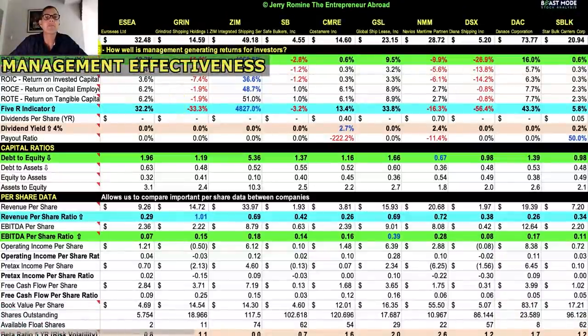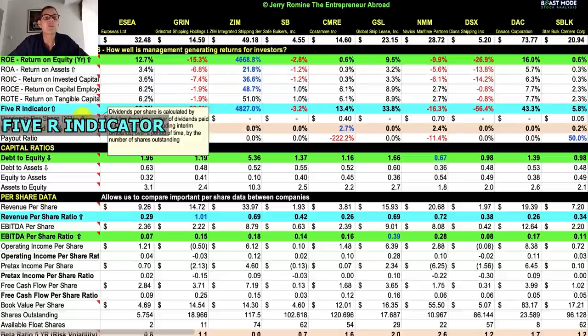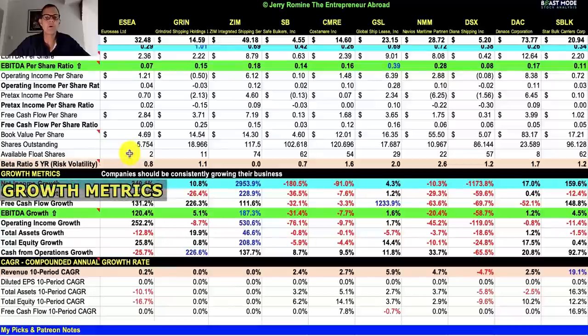Our next section is management effectiveness, which tells us how well management is generating returns for investors. If you're swing trading this doesn't mean too much, but for long-term investors I love to look at return on equity. I also use my 5R indicator, which sums up the totals of all the different return-on metrics. The clear winner is ZIM Integrated Shipping — return on equity over 4,000% in the last year, possibly because they're new on the NYSE. Their return on assets, return on invested capital, and return on capital employed are all very strong. Next strongest is Danaos at 43.3%, followed by GSL at 33.8%, then Euroseas at 32.2%.